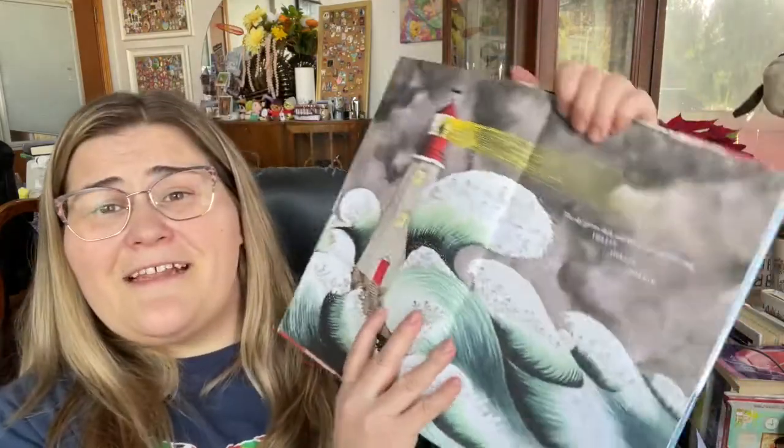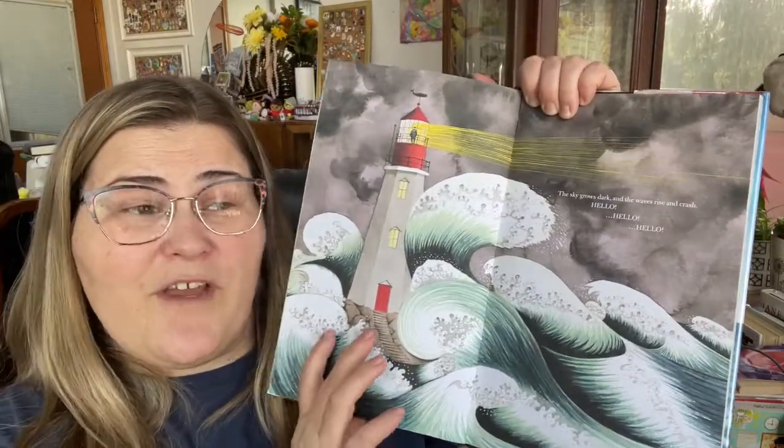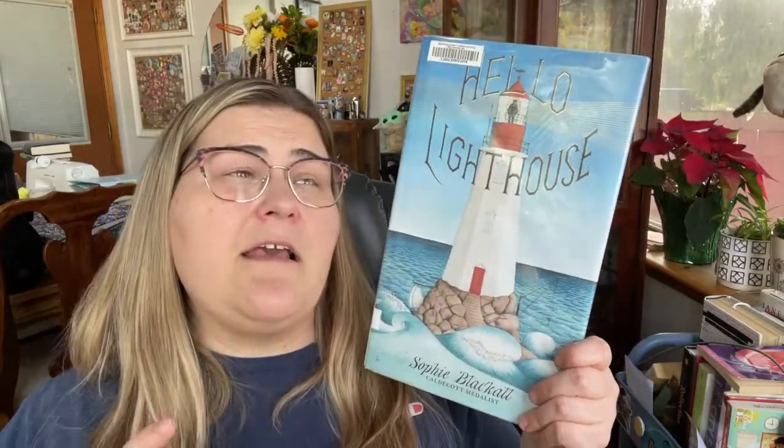Book number four was actually a historical fiction, and I was excited about this one because I really love lighthouses. It's called Hello Lighthouse by Sophie Blackall, who is a Caldecott medalist, and her artwork in this is gorgeous. Of all the books today this is probably my second favorite for the artwork. This one is about a young man back in the day when lighthouses needed to be attended regularly — someone would live in the lighthouse, either by themselves, with a helper, or with their family.